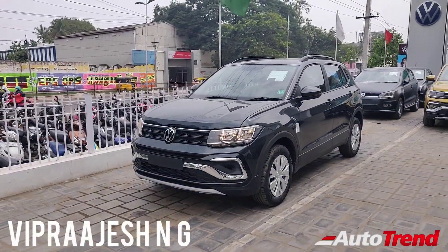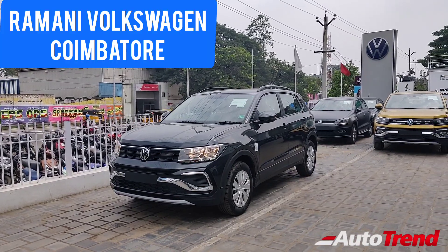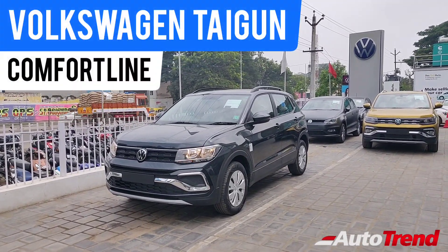Hello everyone, welcome back to AutoTrend TV. This is Vip Rajesh from Ramani Volkswagen Coimbatore Car Showroom. Today I am here with the brand new Volkswagen Taigun's entry-level Comfortline variant.